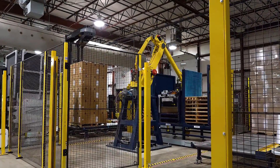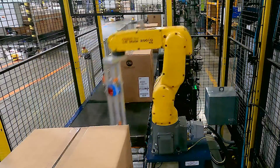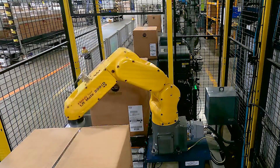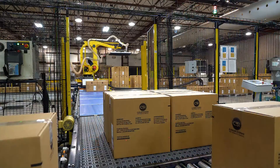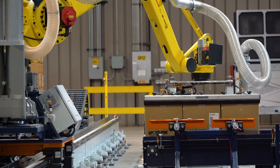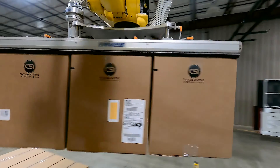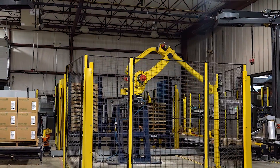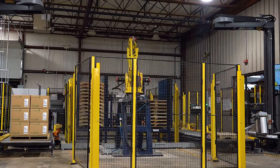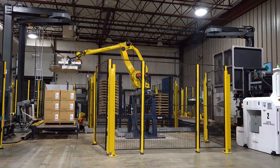With FANUC Robotics, we were able to pick the right unit for the application — whether it's a small robot for the tape inspection or the larger unit that's picking a full layer of product. The dunnage handling robot is a large unit but with a different capacity, so that allows us to get a different price point to be able to be competitive.